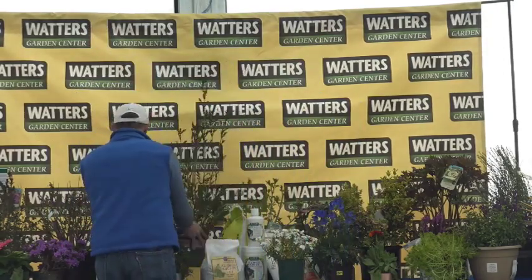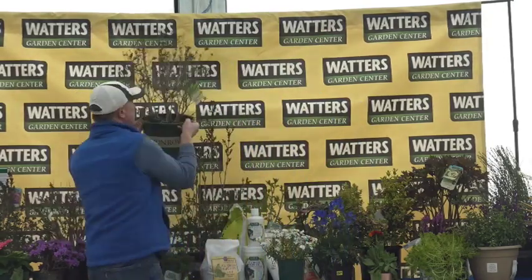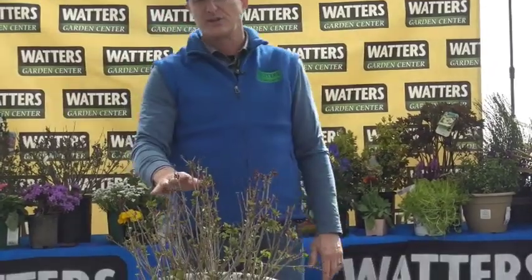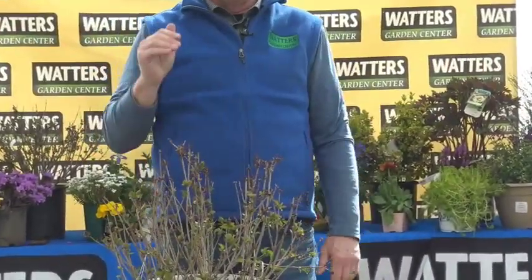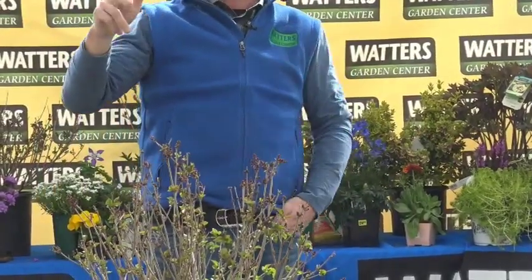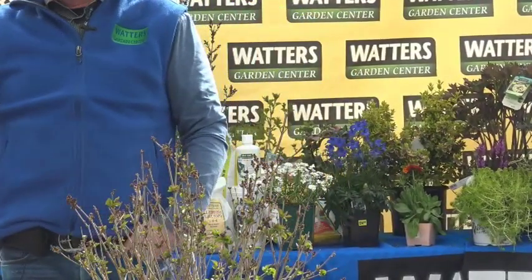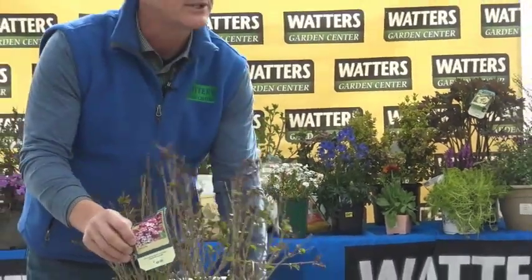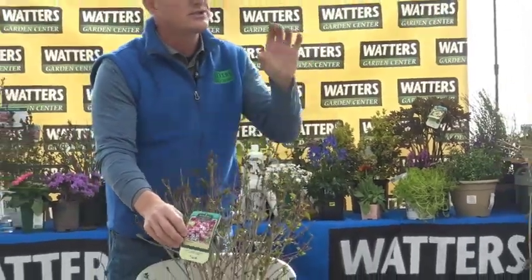Lilacs also come in big forms. This is Josie lilac — it looks innocent now but this year it'll grow noticeably, and next year it'll be very large. It's a traditional common lilac, but this one has a bright red flower, which is unusual. You usually see blues and lavenders, so to see reds, yellows, and whites is very unusual.